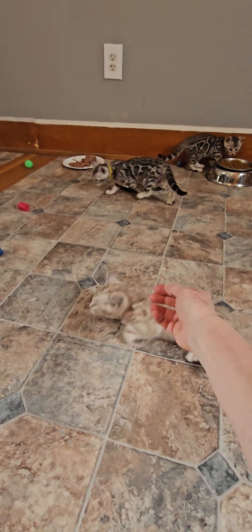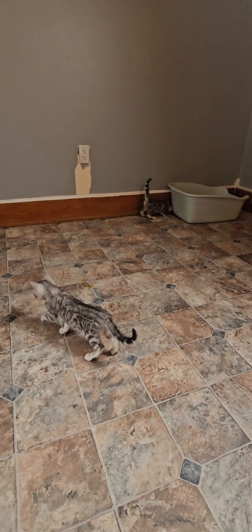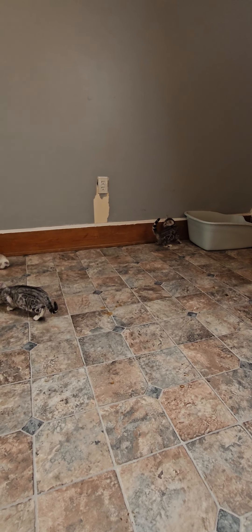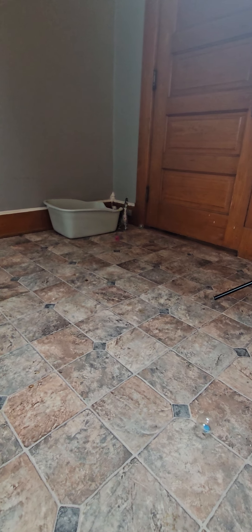There she is. Trying to move on so that I can get all of them in the video, but they're just running all over the place.